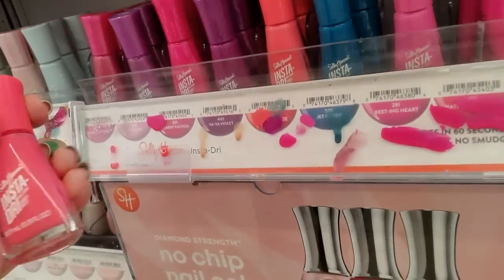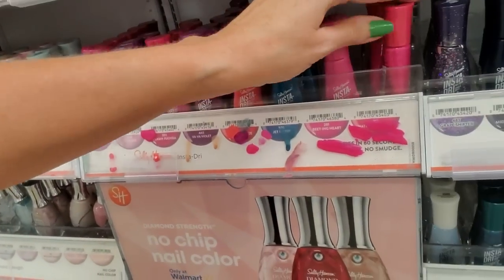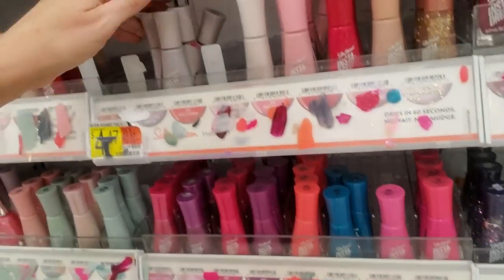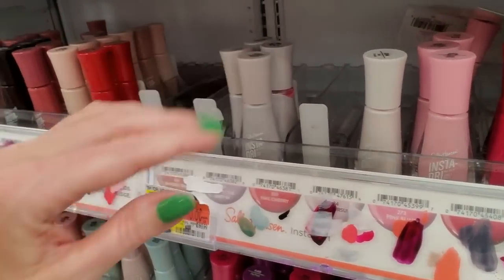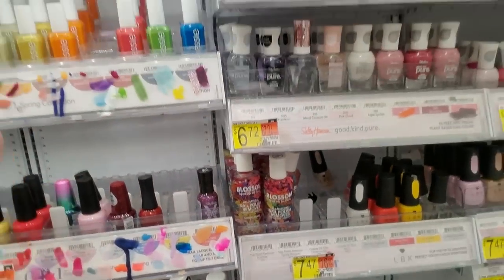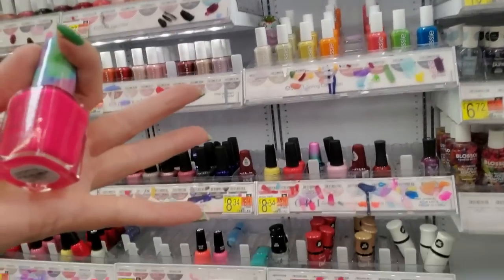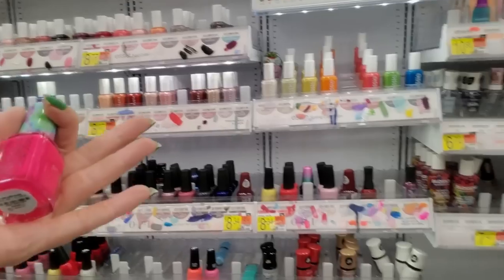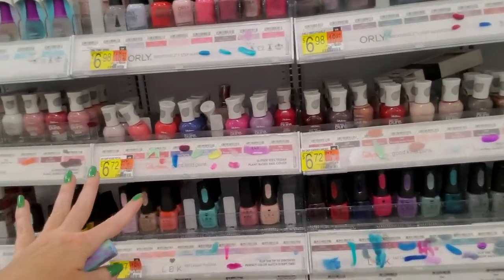This one is Peachy Breeze. Peachy Breeze goes there. Against the Grain — that's really pushing it. This is something I haven't seen — these watercolors. This may be something they no longer have because I don't see any. Up here you have Sally Hansen Pure. Orly. This is all Orly. Look at all those names.